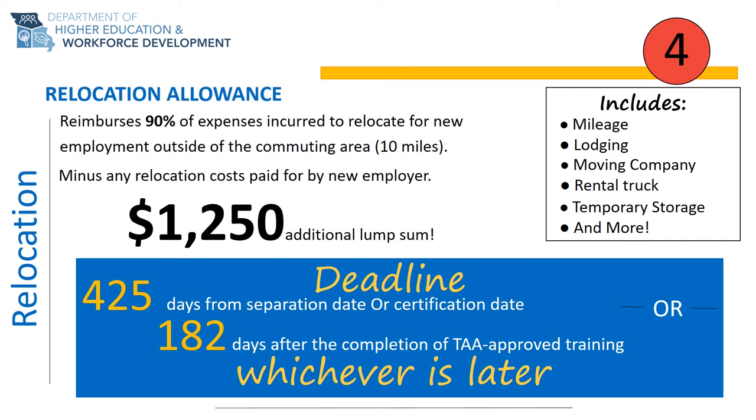Allowable expenses may include moving company, rental or moving truck, mileage, per diem, lodging, tolls, 60 days of temporary storage, and more. Relocation allowance also includes a lump sum amount of up to $1,250. The relocation allowance benefit is reduced by any relocation costs paid for you by your new employer, so you will need to provide your offer of employment to your Trade Act representative.